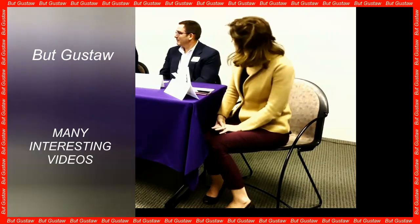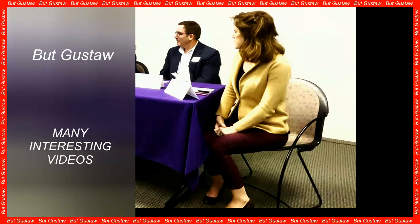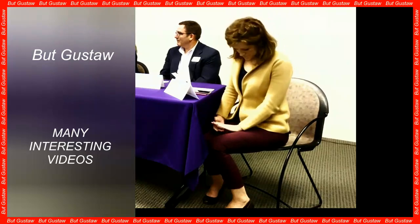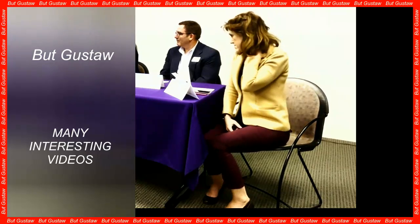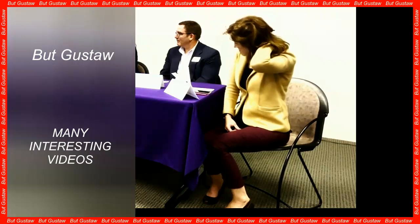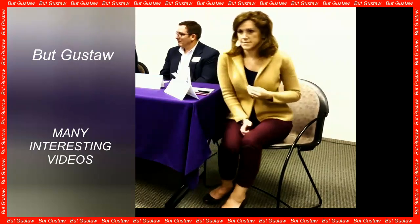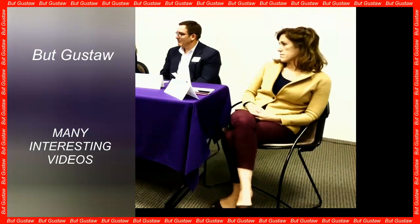Beige fat cells combine the features of both types — they burn energy, and unlike brown fat cells which grow in clusters, beige fat cells are embedded in white fat tissue. For most of our evolutionary history, this relative balance of white adipose tissue and brown adipose tissue has served us well.